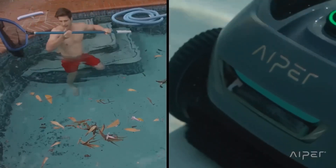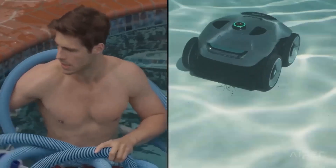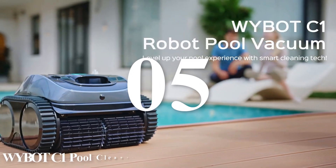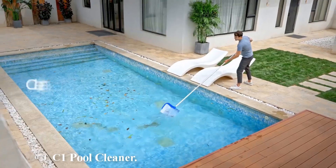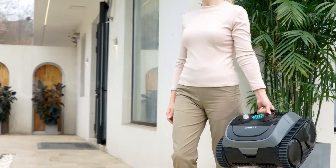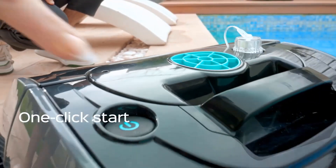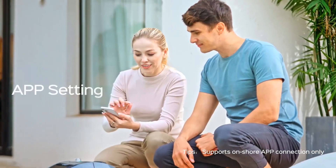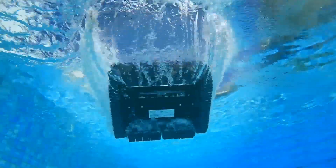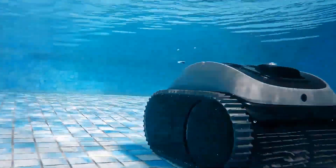For updated prices, click the link in the description below. Number five: WhyBot C1 Pool Cleaner. This state-of-the-art device is designed to cater to in-ground pools up to 65 feet in length, ensuring comprehensive cleaning with minimal human intervention. The WhyBot C1's cordless nature allows for unimpeded movement throughout the pool, eliminating the hassle of tangled cords. With a substantial 150-minute runtime, this robotic cleaner can tackle even the most demanding cleaning tasks without the need for frequent recharging.